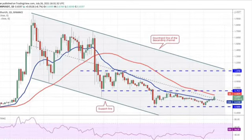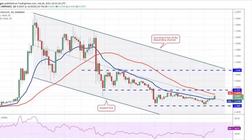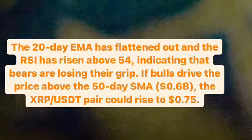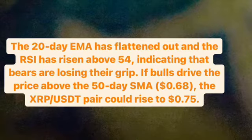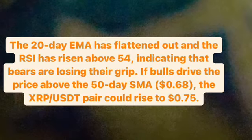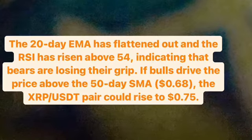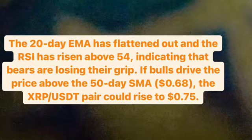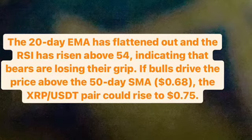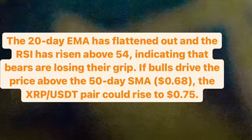The RSI above 54 indicates that the bears are attempting to lose their grip. If bulls drive the price above the 50-day simple moving average at 0.68 US dollar, the XRP/USDT pair could rise to 0.75 US dollar. A break and close above this resistance at 0.75 dollar will complete a double bottom pattern, which could open the doors for a rally to 1.07 US dollar.